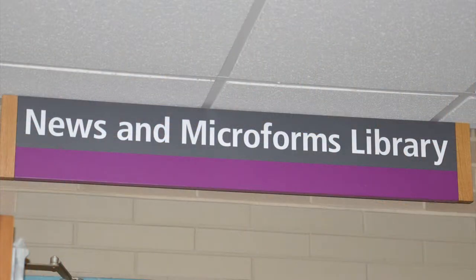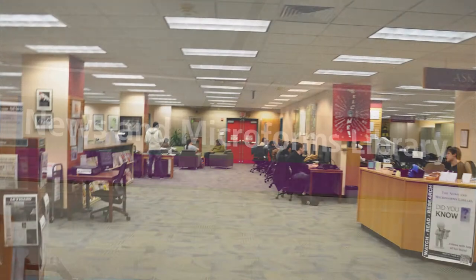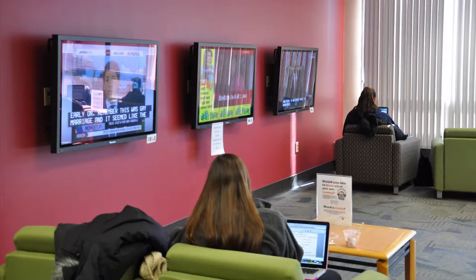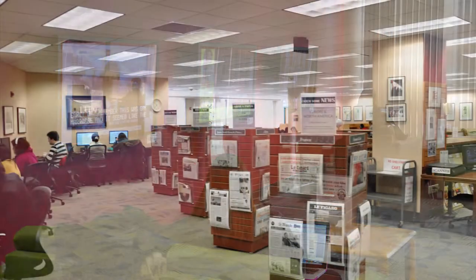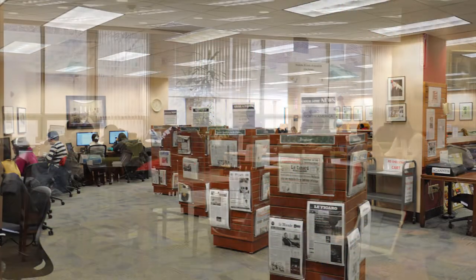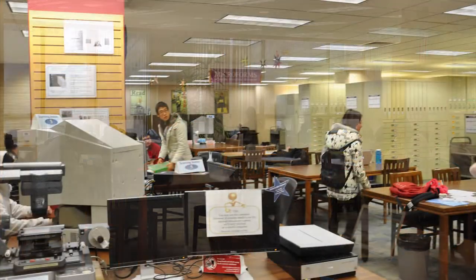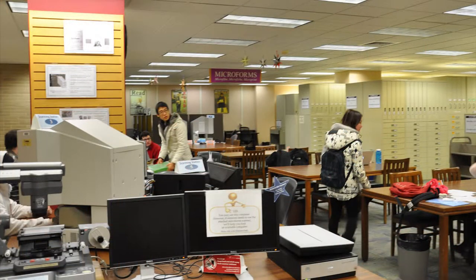Upon entering the library, to the left will be the News and Microforms Library. This library supports researchers who seek to watch, read, and research the news using news sources available in a wide range of formats. It also supports researchers using the library's collection of important primary sources and historical collections on microform or microfiche.